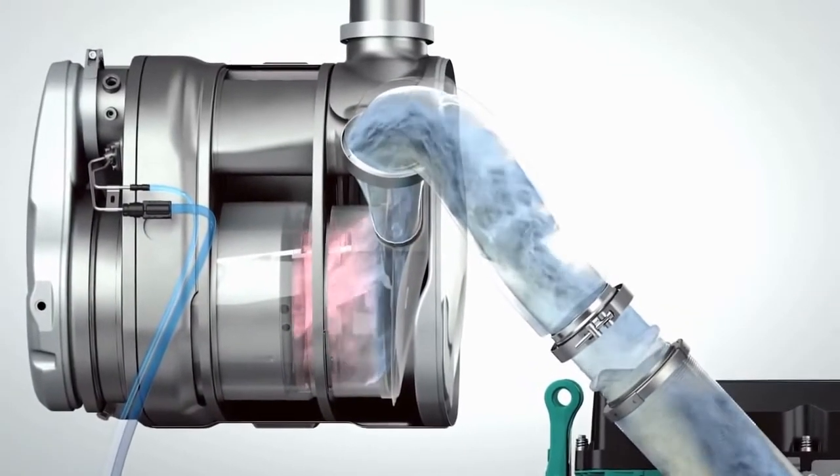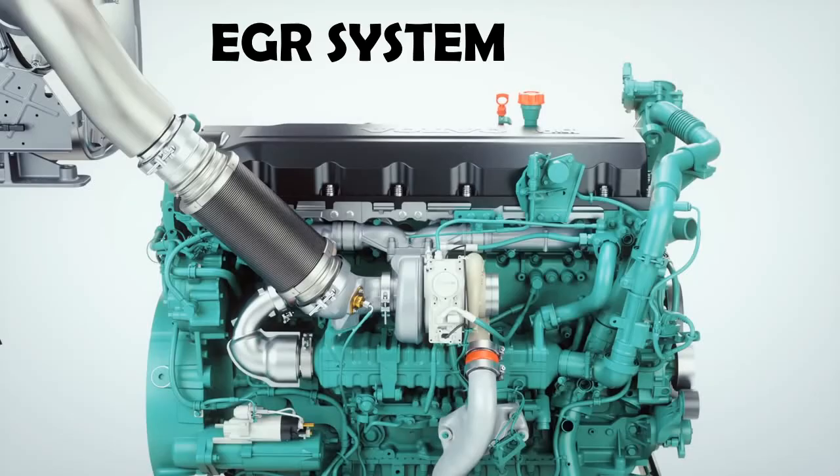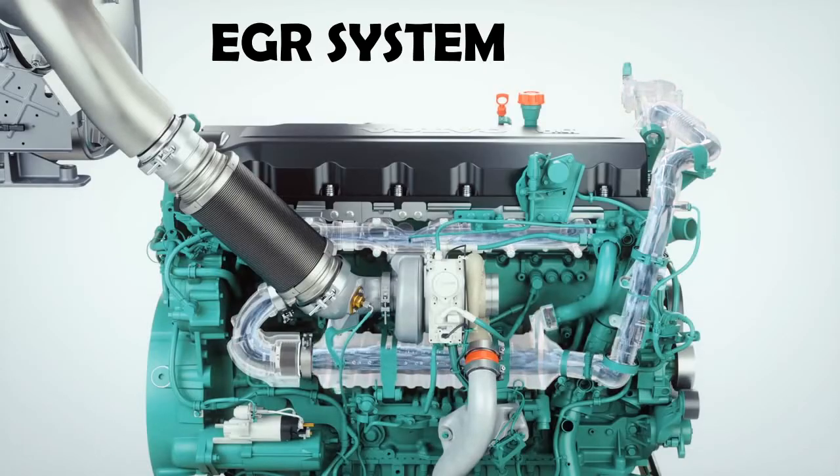This is how the DPF is cleaned. High combustion temperature produces a large amount of NOx, which is harmful to human health. The EGR system reduces the production of NOx in the combustion chamber by lowering the combustion temperature.